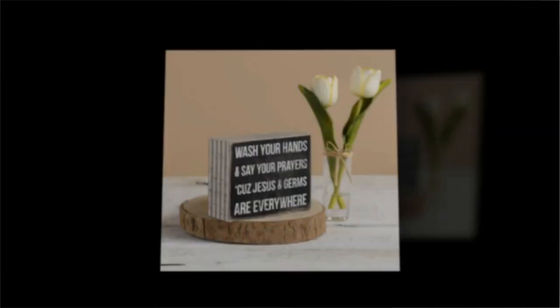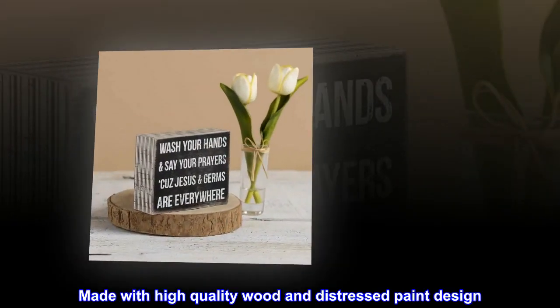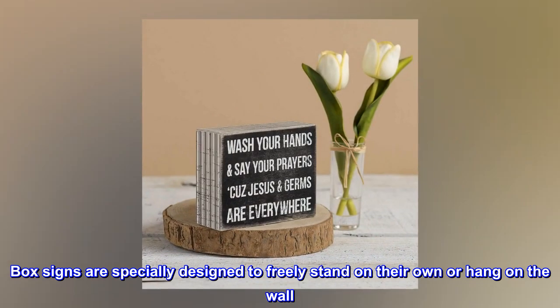Wood box sign measures four by five, made with high quality wood and distressed paint design. Box signs are specially designed to freely stand on their own or hang on the wall.